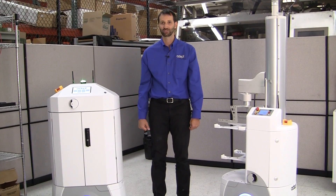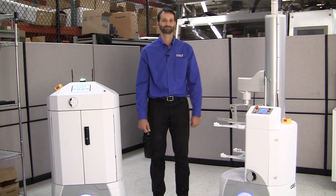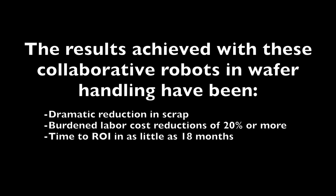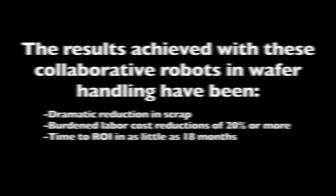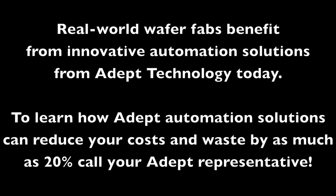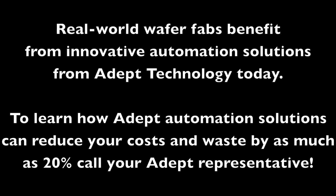Thank you for allowing me to introduce the Adept Transporter and Adept Handler to you. Thank you.